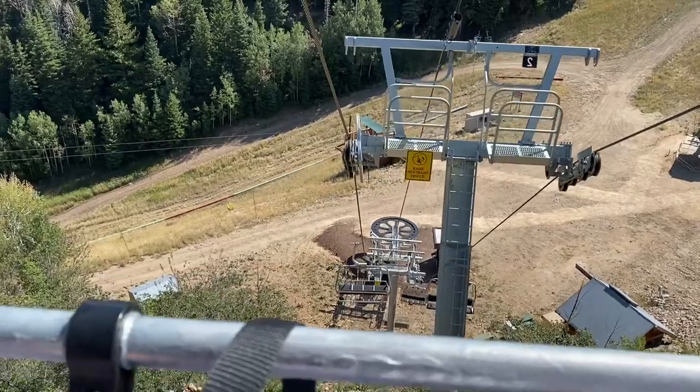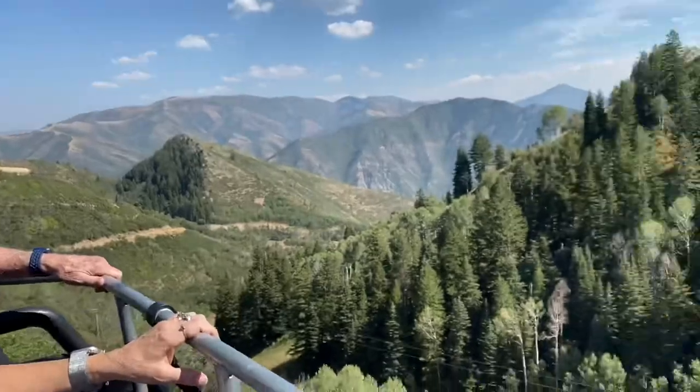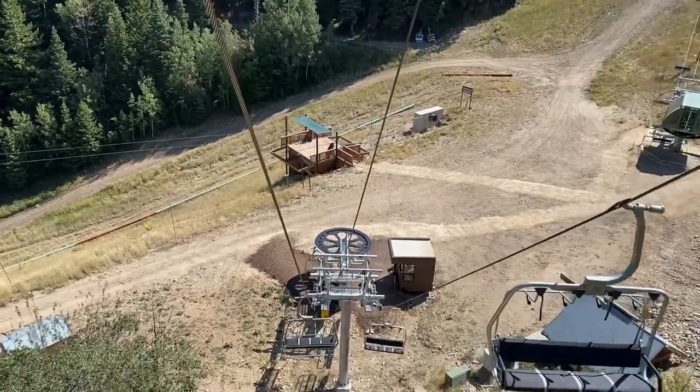We're about down to the end of lift two and we're having a great time. Great resistance. We're going to go on that third lift. We've got to raise this up there.